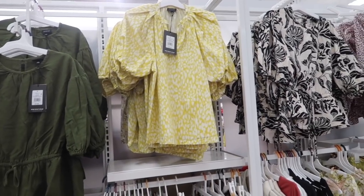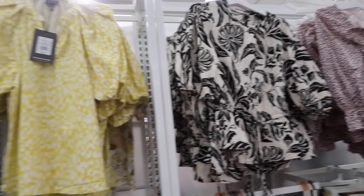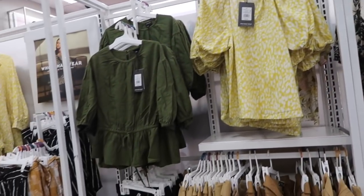Guys, welcome back to my channel. Today we're in Target just seeing what's new. If you like these videos, make sure you give it a thumbs up, subscribe if you're new, and let's go shopping.